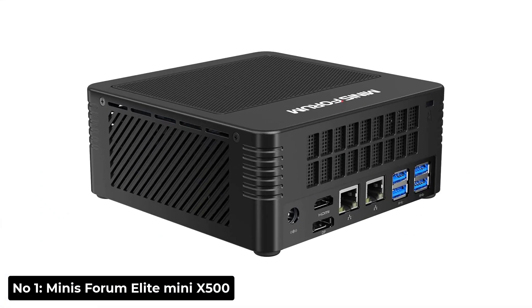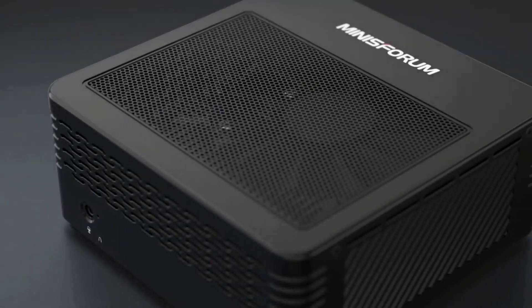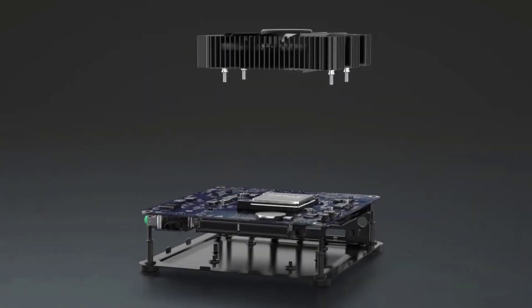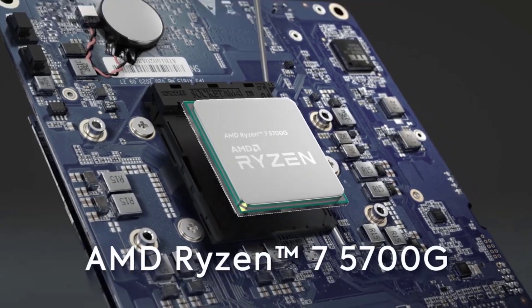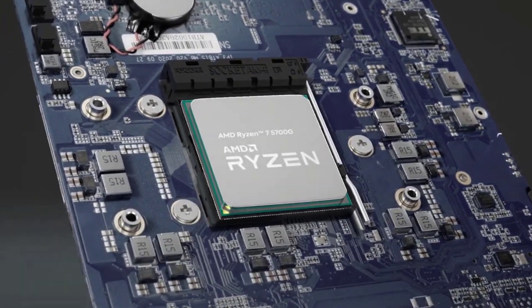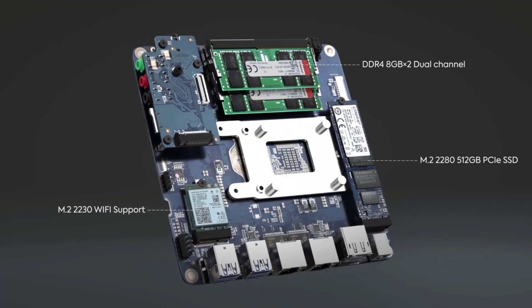Number 1: Minisforum Elite Mini X500. The Minisforum Elite Mini X500 is a great machine for anyone who wants to get into gaming. It's got some great specs for the price and it's small enough to fit in any room. The AMD Ryzen 7 CPU and AMD Radeon Graphics GPU are both great for gaming, and the 16GB of RAM is more than enough for most games.